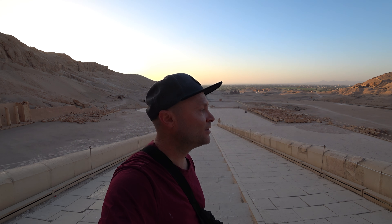That concludes our little solo tour of Hatshepsut. Hope you enjoyed it.